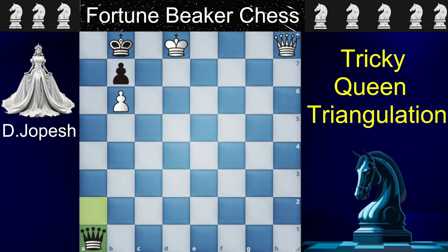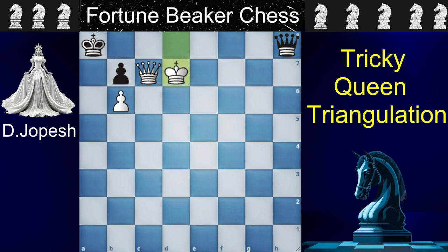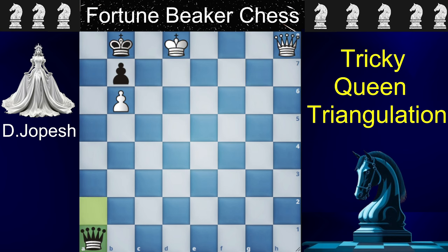You can pause the video and try to find that move. Many of you may be thinking about queen to h2 check, then going to c7 to deliver queen to c8 checkmate. But the problem is black will keep giving you checks for eternity and it will be a draw. So any queen move in the h file is no good.